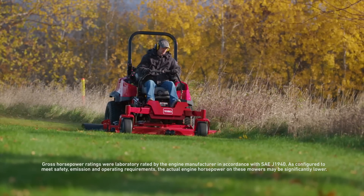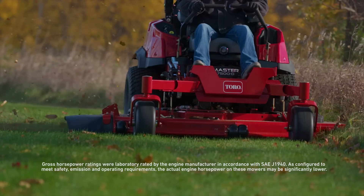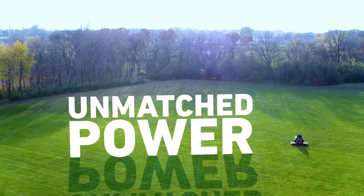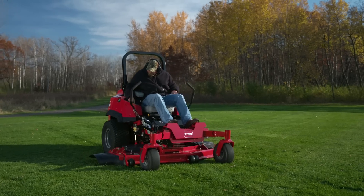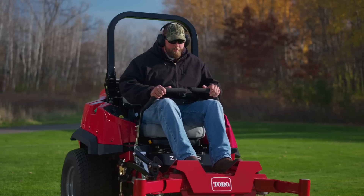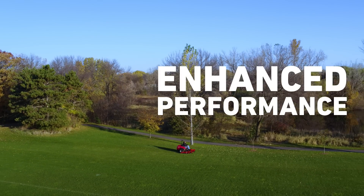The 37 horsepower Yanmar diesel engine provides unmatched power for your toughest mowing challenges. Toro's innovative Horizon technology monitors machine health and delivers greater productivity and fuel efficiency by optimizing performance in a wide range of mowing conditions.